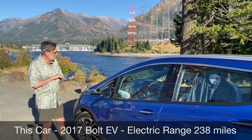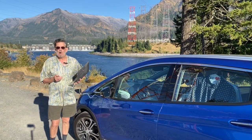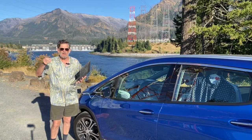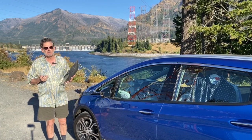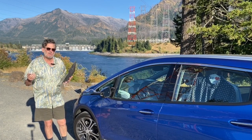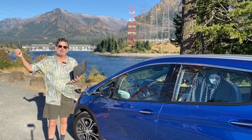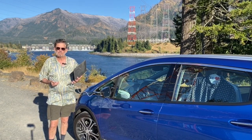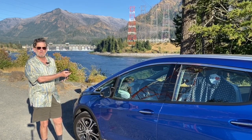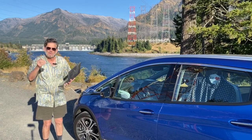Now why did I choose this car? At the time, Tesla had the Model S, which was $80,000 to $100,000, and they were just introducing their Model 3 at around $70,000. The Bolt EV was an affordable $40,000. That's why I got the Bolt EV.